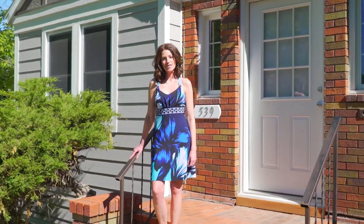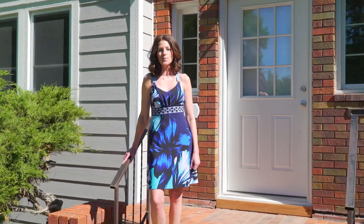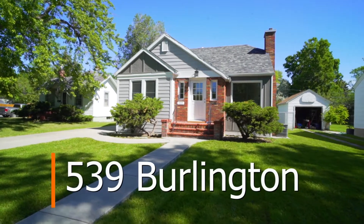Hi everyone, it's Laura Sheets with the Premier Group. Check out this adorable new listing at 539 Burlington Avenue.